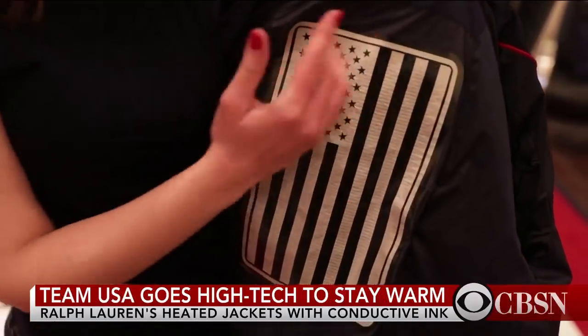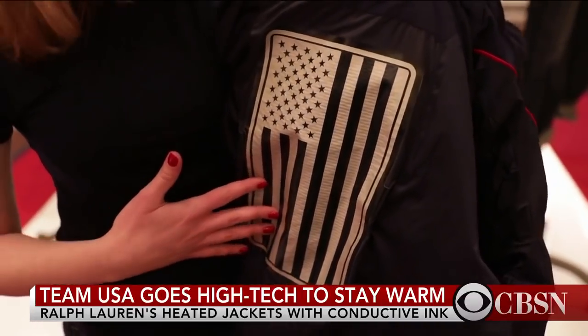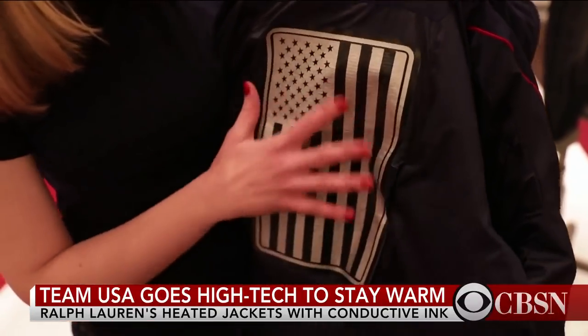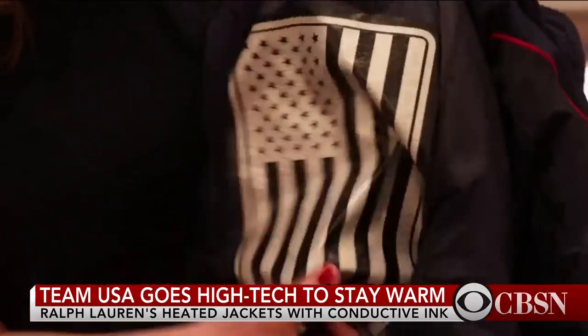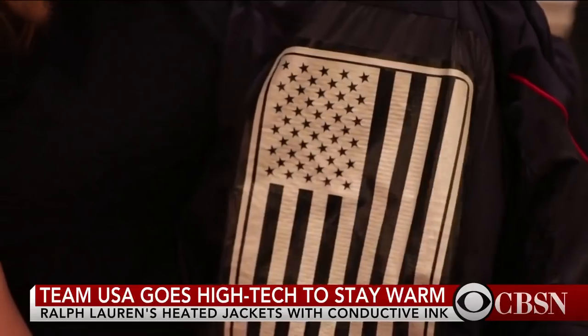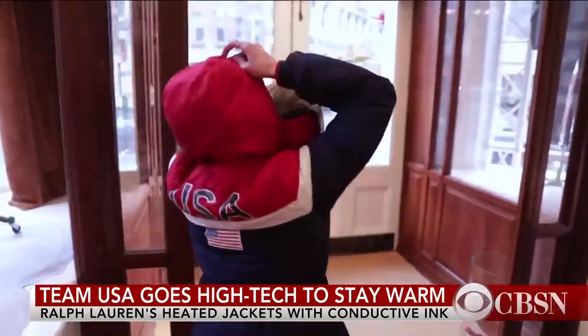The heating panel is on the back liner of the jacket, and it's made with conductive ink, designed in the shape of an American flag. Carbon and silver inks are printed on a flexible panel, which is bonded to the interior of the jacket. What's so impressive is that this does not feel like you're wearing a gadget — it feels like a normal jacket.